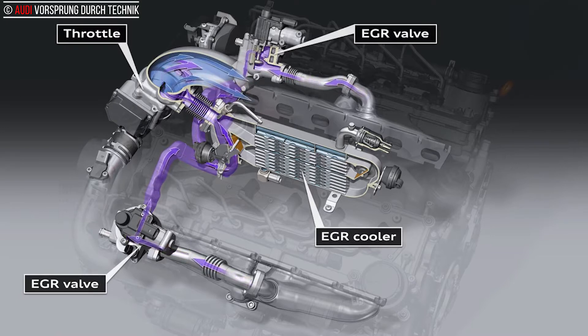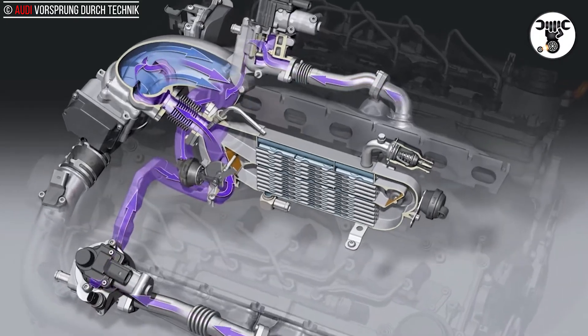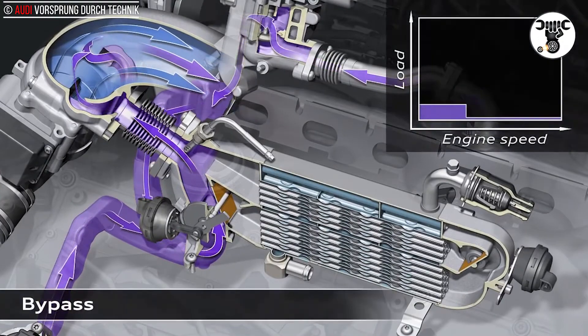In Audi TDI engines, EGR returns a high proportion of the exhaust gas to the combustion chambers. This reduces the amount of fresh, oxygen-rich air in the chambers. The exhaust gas also inhibits the chemical reactions taking place in the combustion chamber. Both of these effects cause combustion temperatures to fall, thereby significantly reducing the amount of NOx produced.